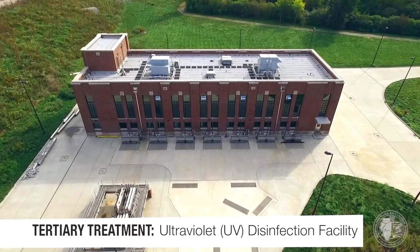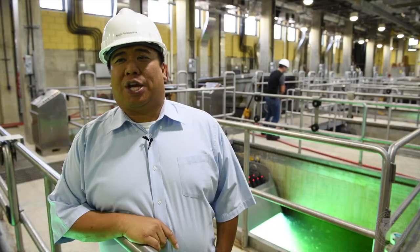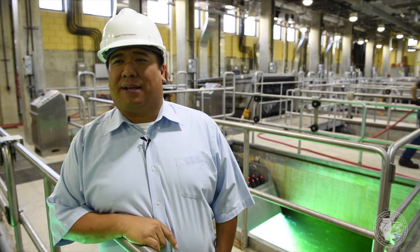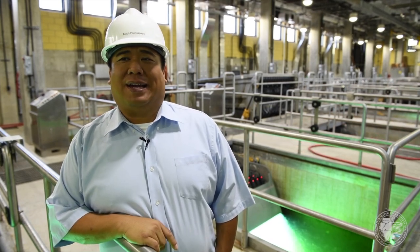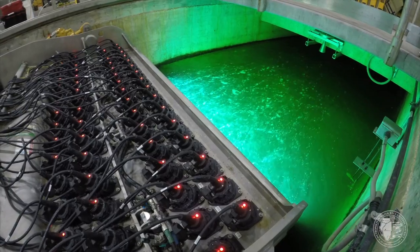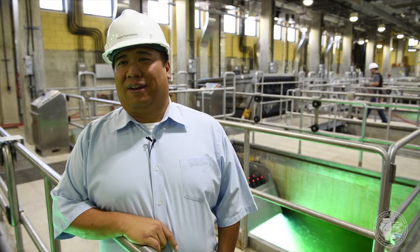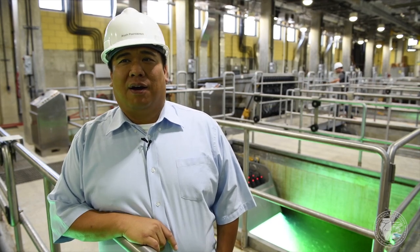Our wastewater UV disinfection facility is the largest in the world, with a capacity to treat over 450 million gallons per day. There are seven UV channels here. Each channel has two banks of bulbs, and each bank has 64 lamps, for a total of 896 light bulbs. Each bulb is approximately 1,000 watts of power, so this facility at peak flow consumes almost a megawatt of electricity — 896,000 watts total. Each light bulb costs around $750, so as you can see there is a lot of money invested here. Each lamp is approximately seven feet long.